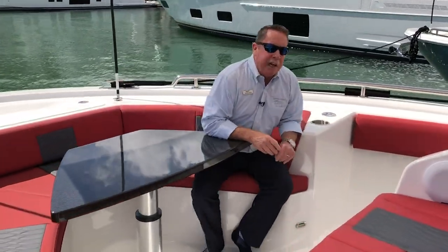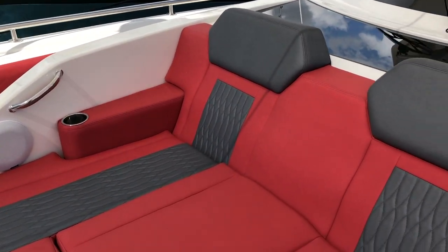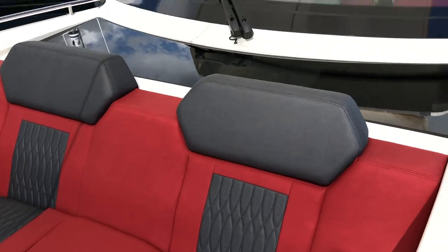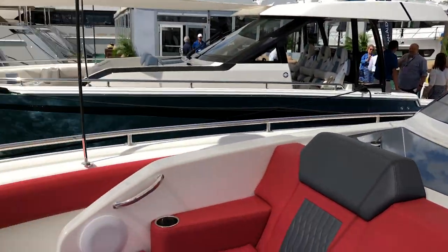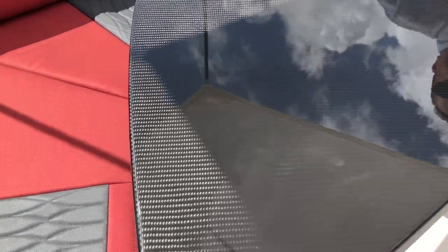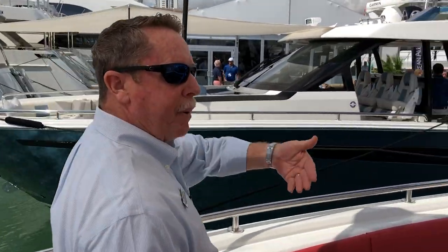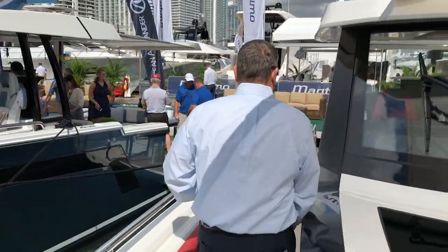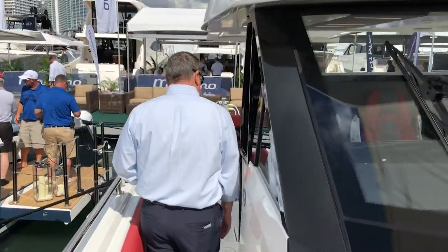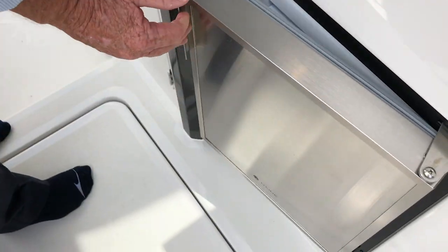You have wonderful seating here — a lounge area with cup holders. You also have your Fusion stereo control right on the end. A table that also lowers down, making a great conversation area, or you can make a lounge out of this as well. Carbon fiber table, and the vessel does have a carbon fiber dashboard.